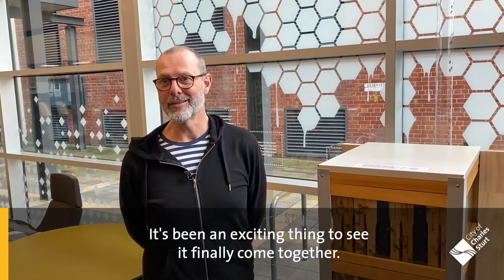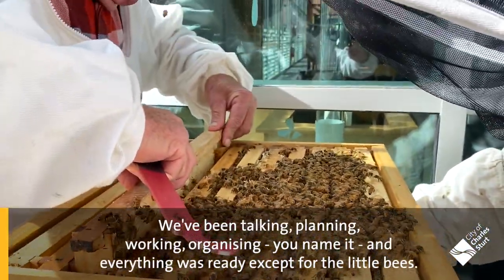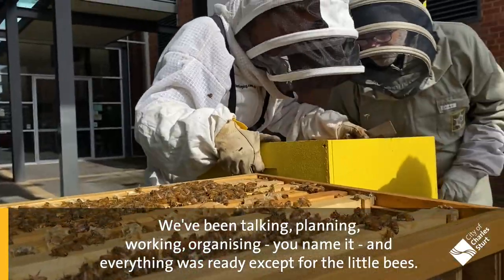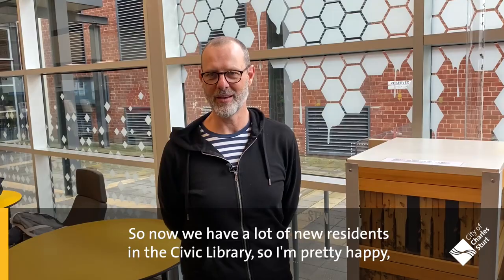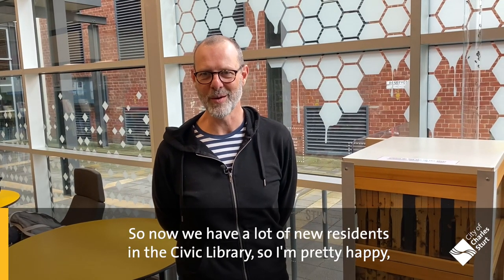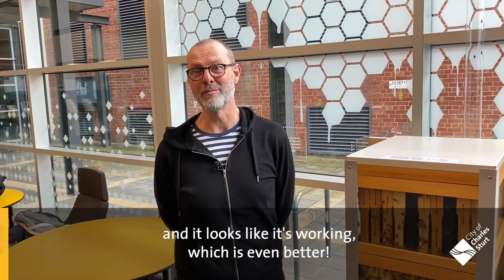It's been an exciting thing to see it finally come together. We've been talking, planning, working, organising — you name it — and everything was ready except for the little bees. So now we have a lot of new residents of the Civic Library. I'm pretty happy, and it looks like it's working, which is even better.